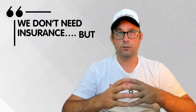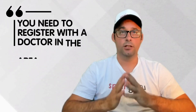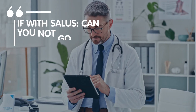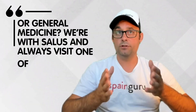Next answer: we don't need insurance but we can't see a doctor either — all phone consultations unless they ask you to go into surgery. This is all since COVID. Next answer: you need to register with a doctor in your area where you live so you can get your medicines. Next answer: if you are with Salus health insurance, can you not go online and make an appointment with an appropriate specialist doctor or general medicine?